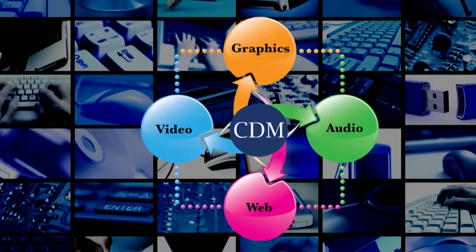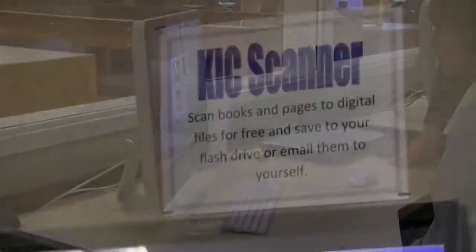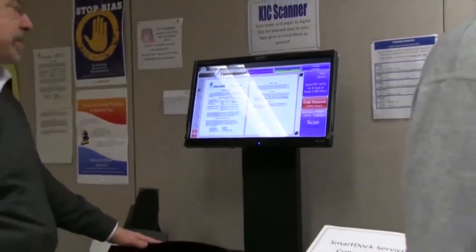Do you need to learn how to combine graphics or media in a project? Some day you may need some assistance editing a video for a class project. Whether you are a student, faculty, or an administrator, the Center for Digital Media can offer you support that allows you to keep up with the moving bullseye of technology.